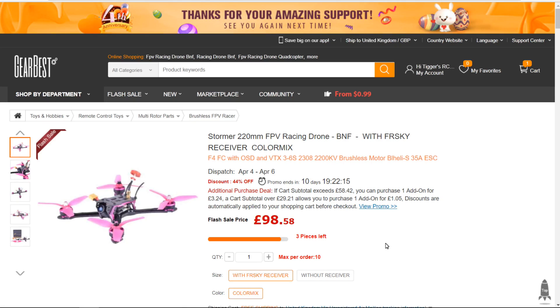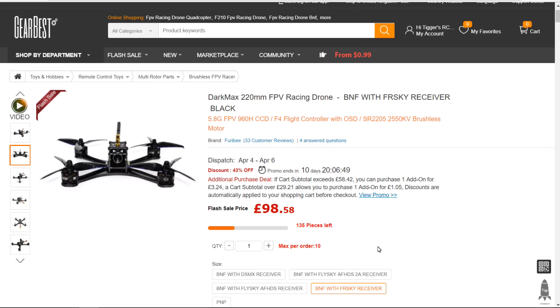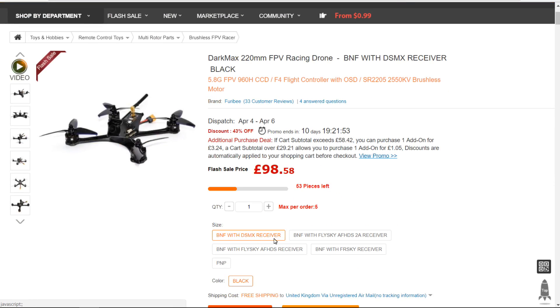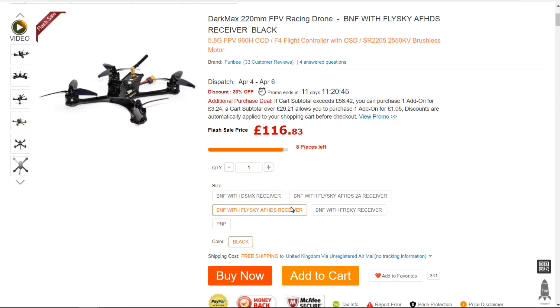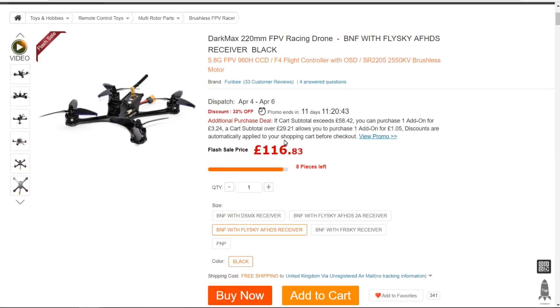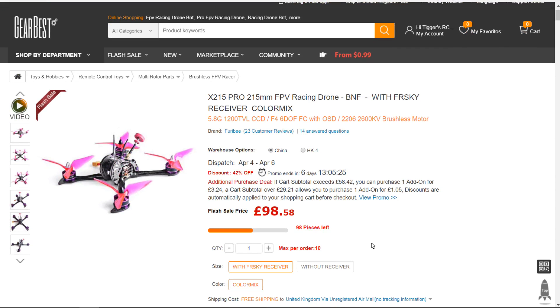Just take the receiver off if you don't want to use it — but this has a 44% discount already, so the code won't do you any good here. Another favourite: the Dartmax, which was highly rated last year, is coming in at only £98 with the Flysky receiver. Different receiver options give different prices — the DSMX and others are all different — but it's still a great bargain. This quad is awesome based on all the reviews. Then the X215 Pro at £98 again — same sort of deal.